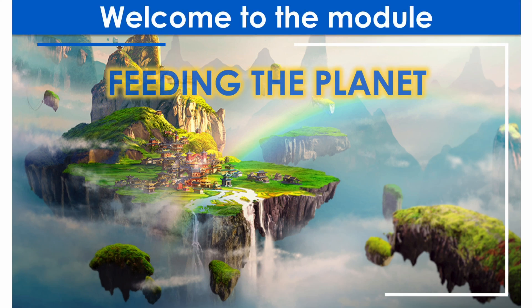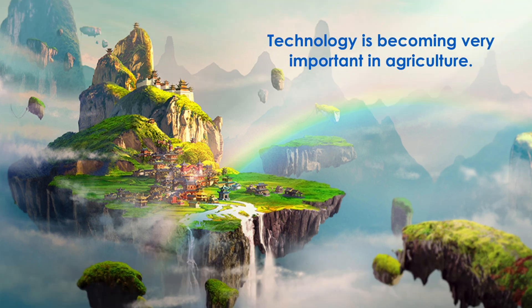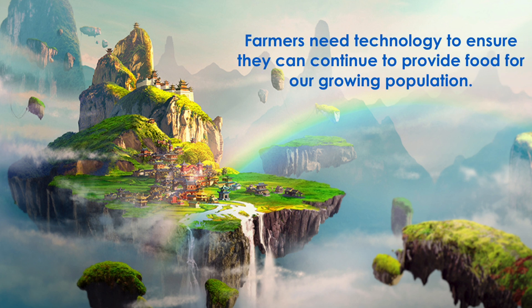Welcome to the module, Feeding the Planet. Let's begin! Technology is becoming very important in agriculture. Farmers need technology to ensure they can continue to provide food for our growing population.